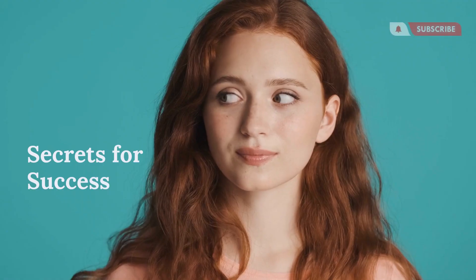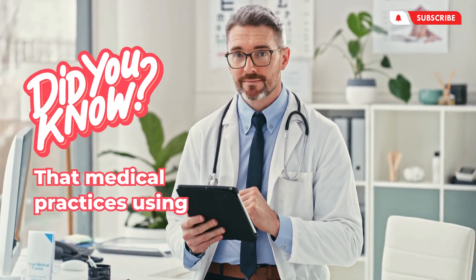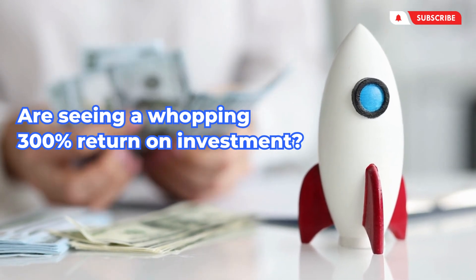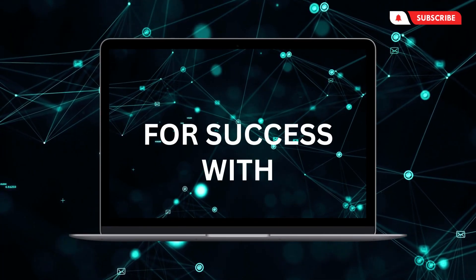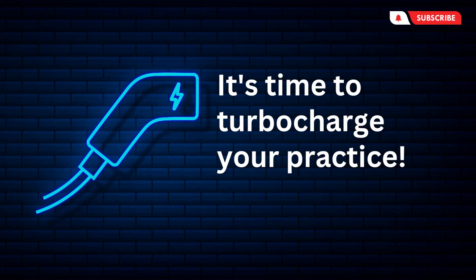Google AdWords for Doctors: top three secrets for success. Doctors, did you know that medical practices using Google AdWords are seeing a whopping 300% return on investment? But wait, before you jump right in, there's a secret sauce to it. Let's uncover the top three secrets for success with Google AdWords for Doctors. It's time to turbocharge your practice.